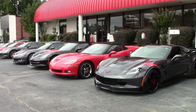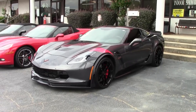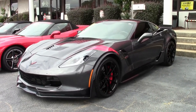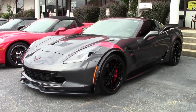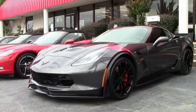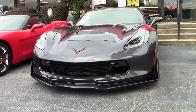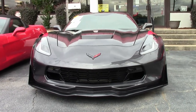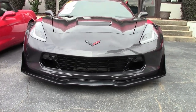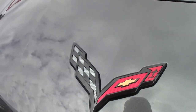2017 saw the return of the Grand Sport. The Z06 and Z51 elements were combined with the LT1's naturally aspirated engine, included black calipers, rear differential cooler, dry sump oiling system, MPP exhaust, performance traction and magnetic control, wider fenders, front splitter rockers, wicker bill rear spoiler, Michelin Super Sport summer only tires, Brembo brakes, and specific wheel and trim packages.